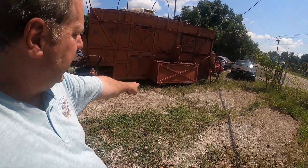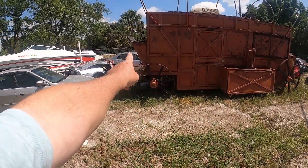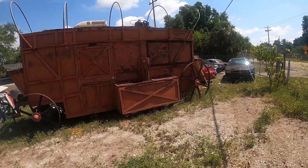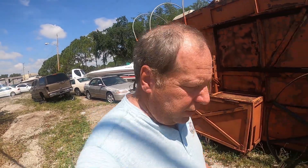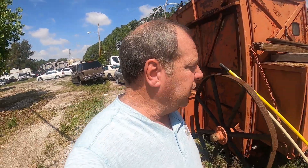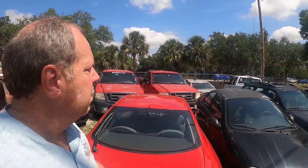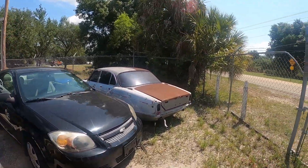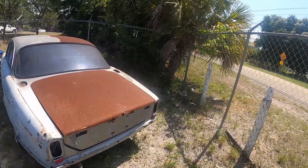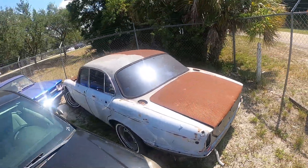Over here there's a trailer — you can see the wheels under there — but it looks like one of those old things from the 1800s, so maybe it was a food truck or something. And way back there is an old Jag — looks like an XJ6 with a wasp nest in it, so we're not going to go too close to that.